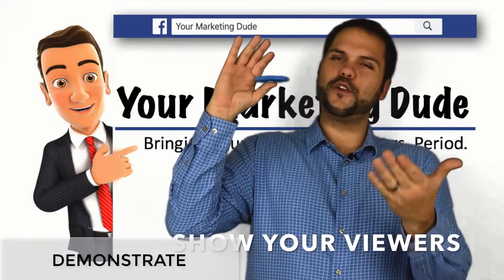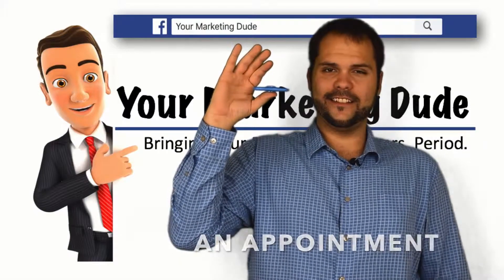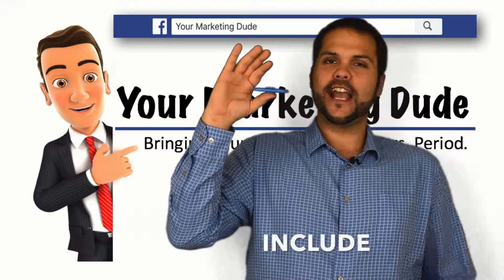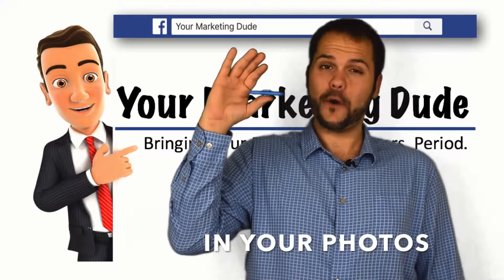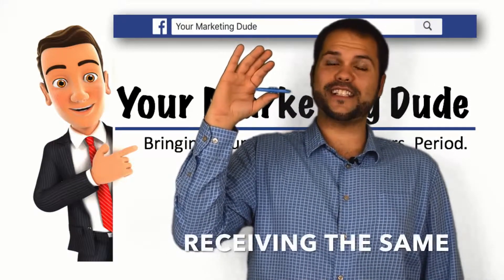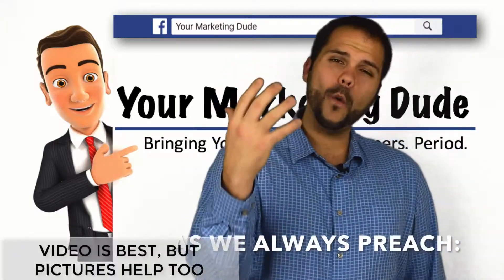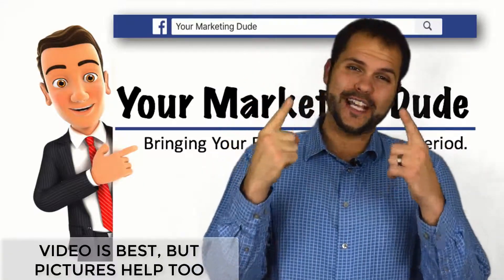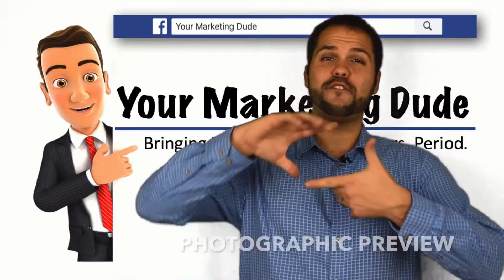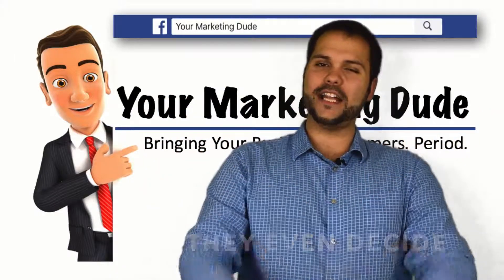Demonstrate. Show your viewers what to expect when they come in — what's going to happen when they schedule an appointment. Demonstrate your product or services in action to give those interested an idea. Include current customers in your photos enjoying themselves in your hands. Showing existing customers receiving the same treatment your viewers are expecting helps prime them for a visit. As we always preach, video is best; however, photos are a great promotional tool as well. They provide a photographic preview of your facility and staff way before they even decide to visit.